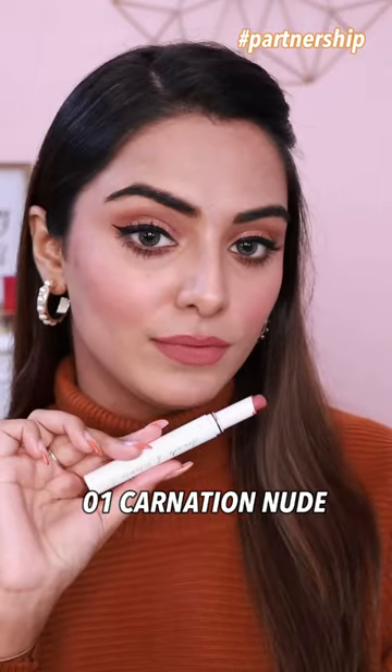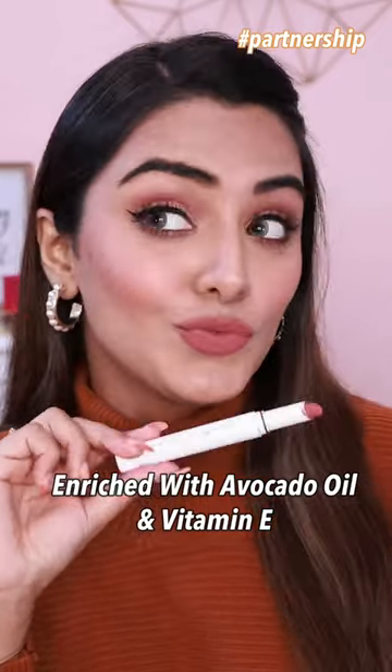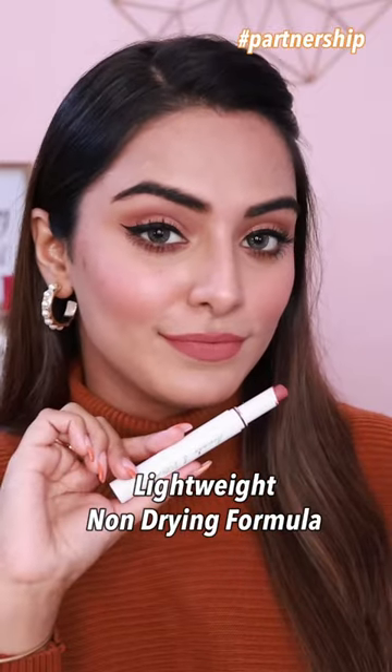The first shade is Carnation Nude — my most favorite shade. These lipsticks contain avocado oil and vitamin E. They're very lightweight and have a non-drying formula.